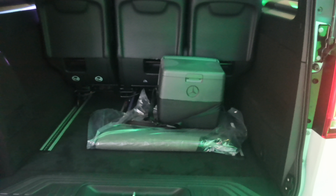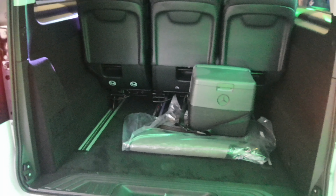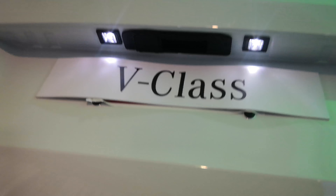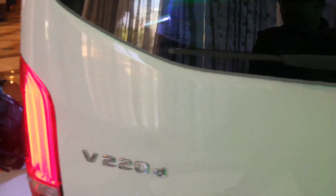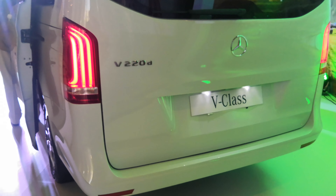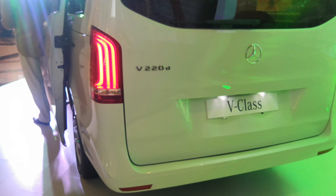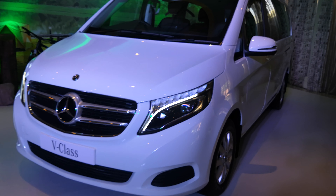It also has a massive boot — almost 700 liters plus, which is very accommodating. The V-Class comes with the 220d engine, a 2.1-liter diesel making 162 bhp of power and 380 Newton meters of torque, which is quite impressive for a car of this size.